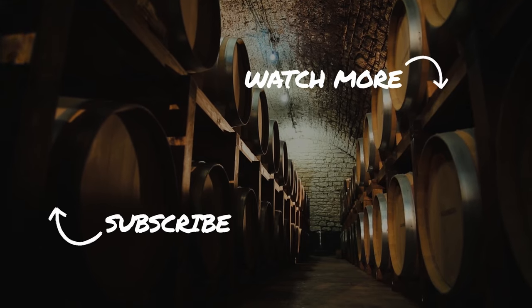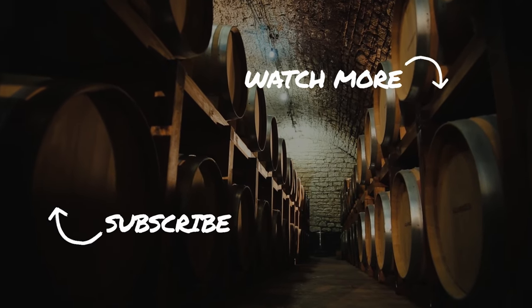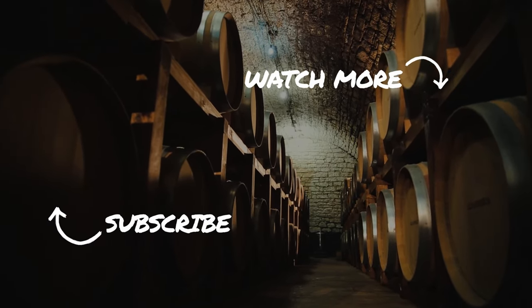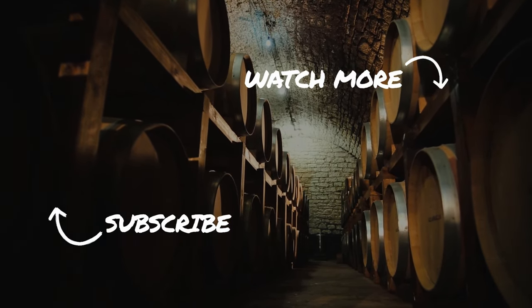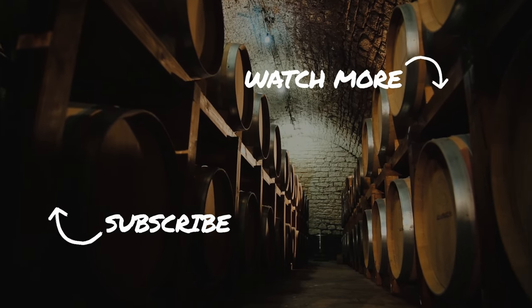If you've liked this video please do hit the like button, and if you'd like to support the channel please do consider subscribing. Let me know down in the comments if you've tried any of these, or if you've got any non-Islay peated whiskies that you love. And on that note — Sláinte.